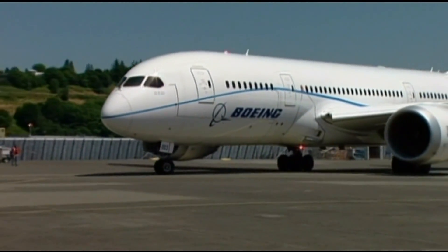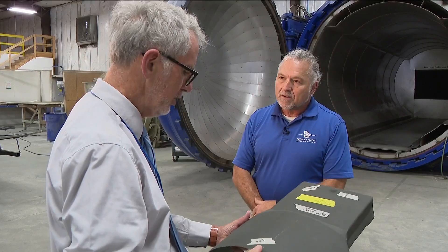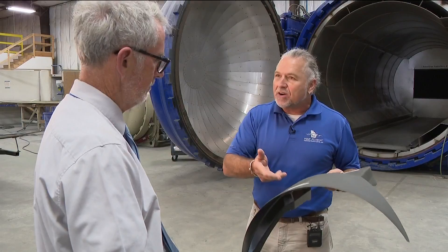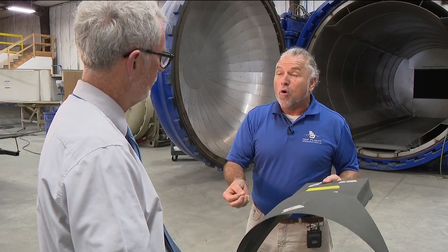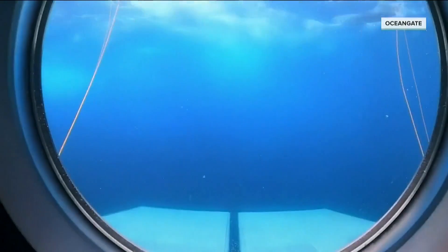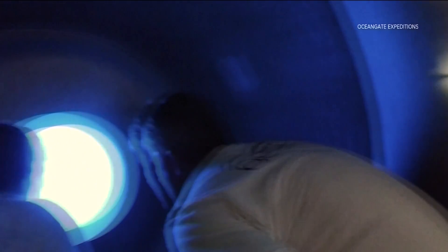The Boeing 787 Dreamliner is all made out of carbon fiber. But Kress says it also requires rigorous inspection. Any kind of a scratch, a nick, a gouge, or a hole is going to cause a stress concentration — especially if it's going to be used under hundreds of feet of water with people inside of it.